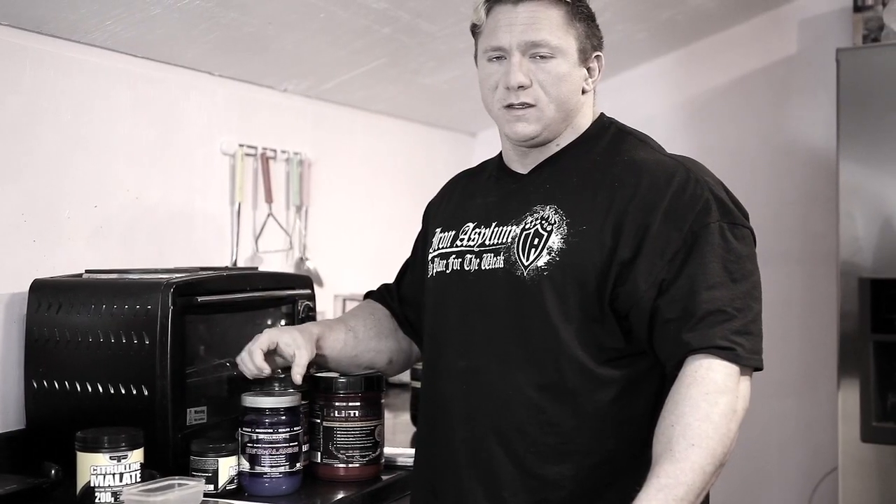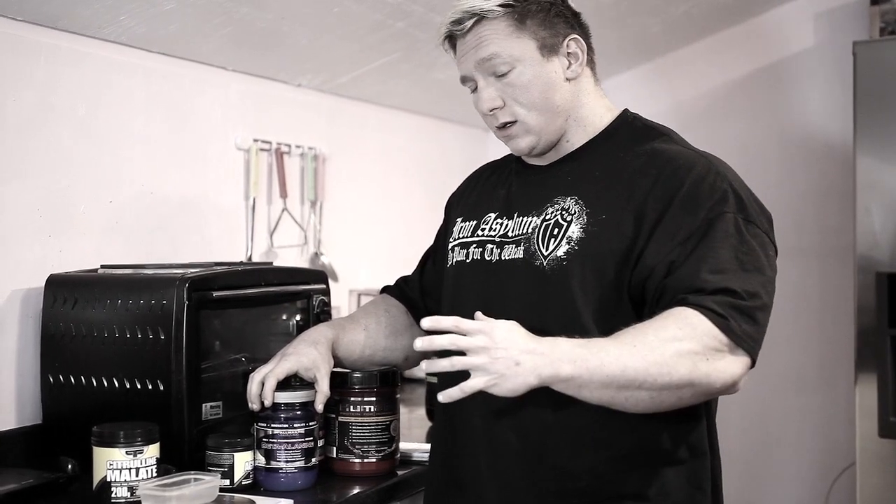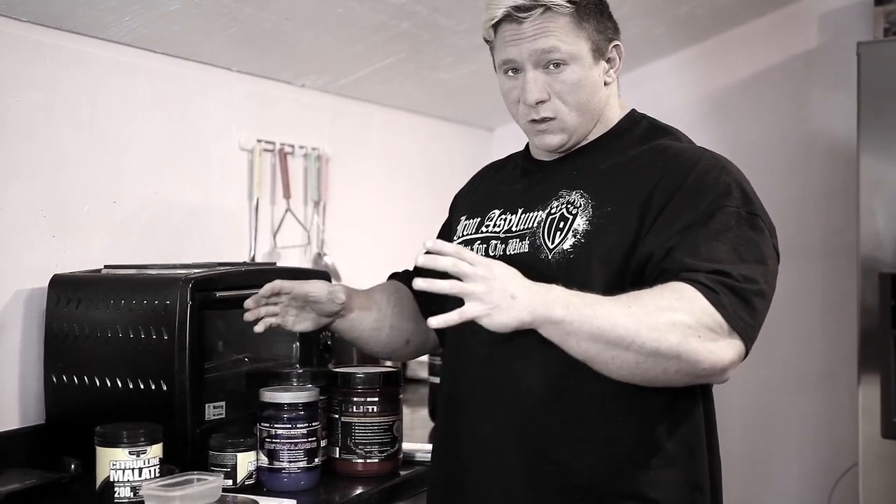Hi guys, it's Jordan Peters of Trained by JP. Today I am filming my lower body second session of the Back to Basics split I've filmed throughout the last couple of weeks. Prior to doing my leg session today, I'm just going to take you through what I like to use specifically in my peri-workout shake.